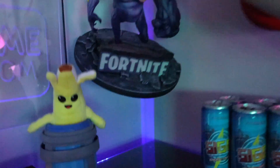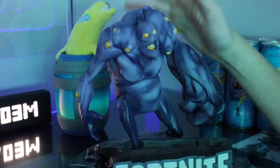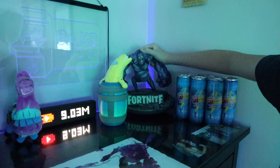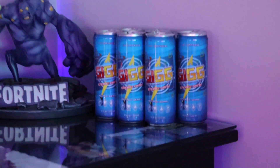We've got this massive Fortnite figure that was actually sent to us in the early days of Fortnite by Epic Games. And so we keep this as a little memento of the first couple of days of Fortnite and how amazing they were. Also, these are the energy drinks that we're currently working on, and they should be out by next year.